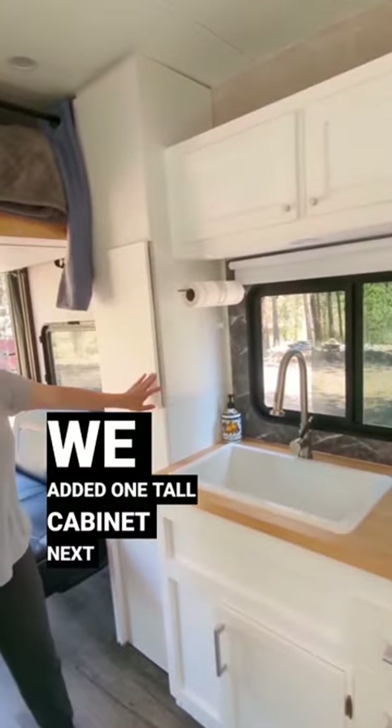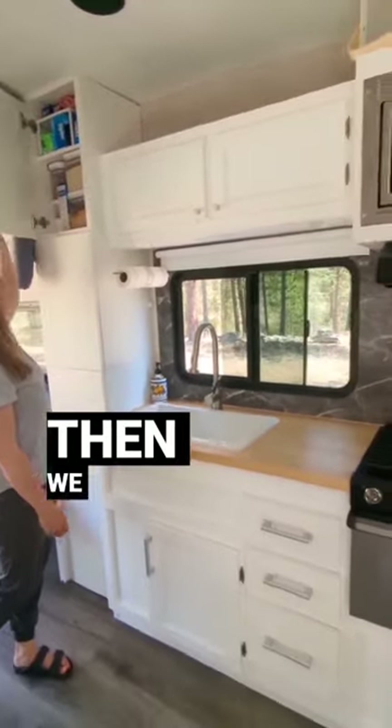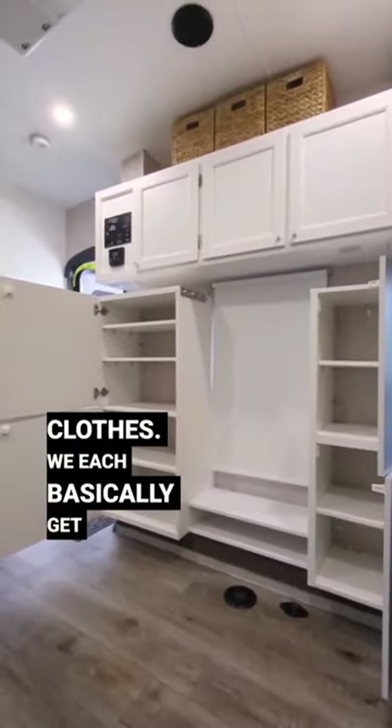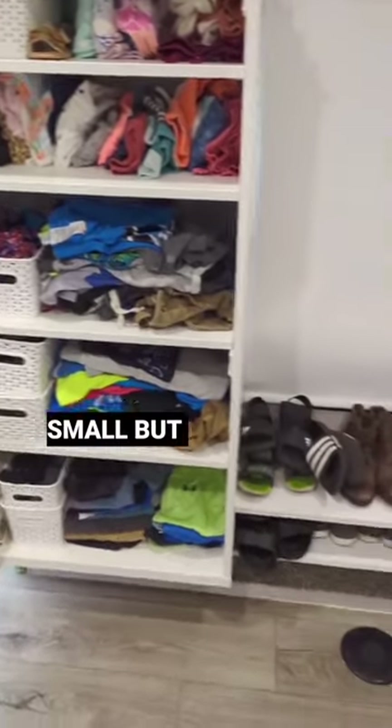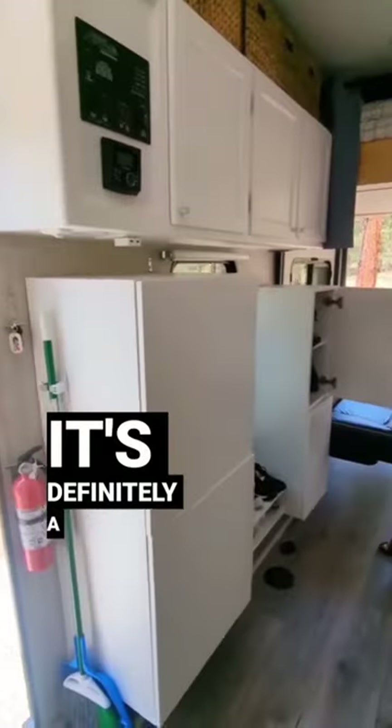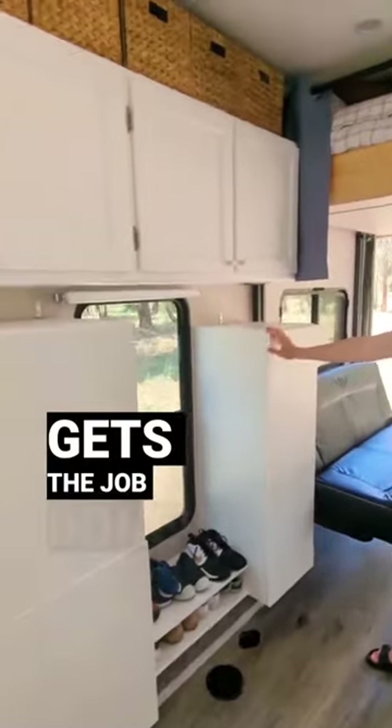We added one tall cabinet next to the sink that acts as our pantry. Then we added these cabinets on the opposite wall to store our clothes. We each basically get one shelf for clothes. Yes, it's small, but that's also why we have a washer and dryer. We only carry five to seven changes of clothes. It's definitely a minimalistic lifestyle, but it gets the job done.